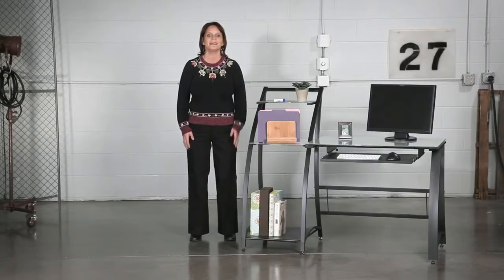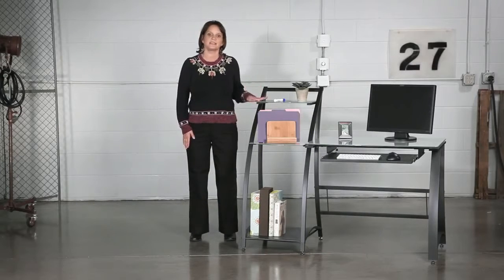Hi, we're back with another me moment. Today we'd like to talk to you about Safeco's Expression Desks.